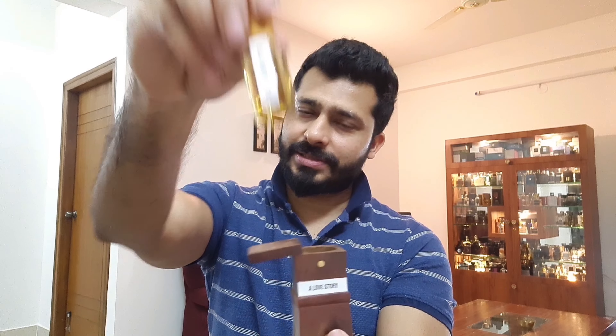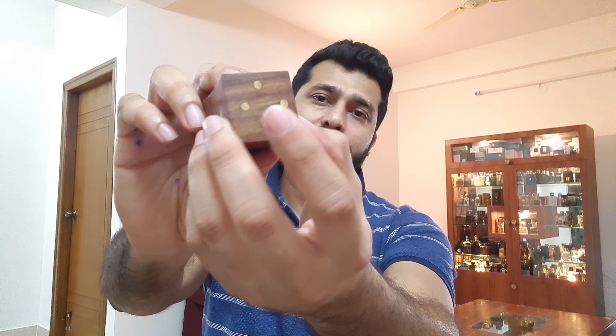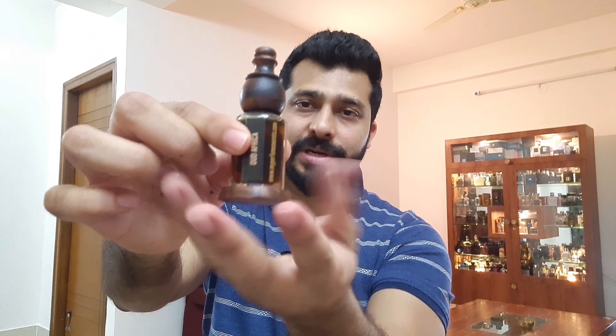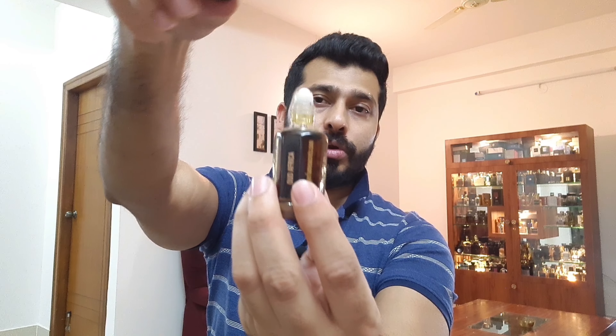This is how their attar presentation comes — you open it this way and you get a nice little roll-on bottle, this is 6 ml, and they have this wooden box with a magnetic cap which you rotate this way. Very nice presentation with these — I think they are nails, I'm not very sure, but it looks actually very stylish. Some of their oud blends have a wooden base and wooden cap as well, also a roll-on.